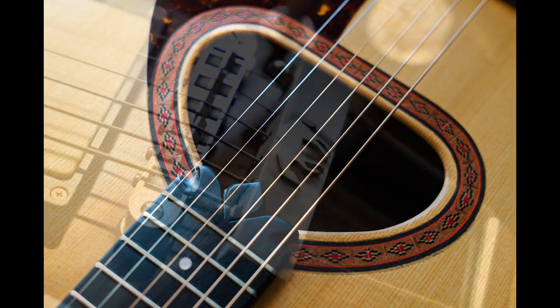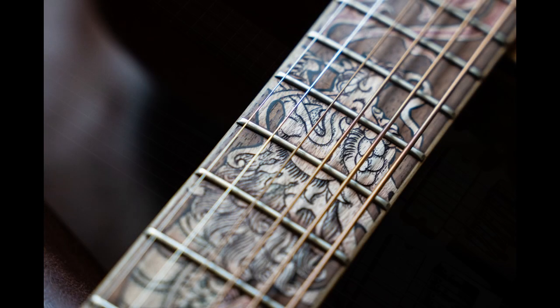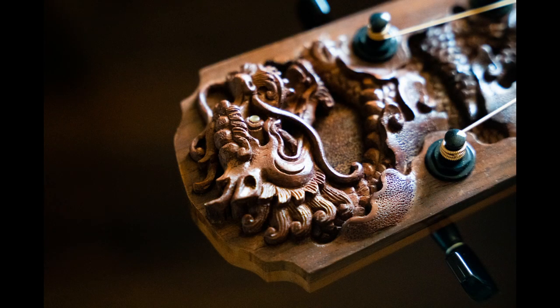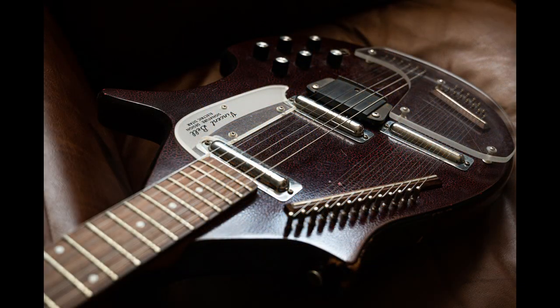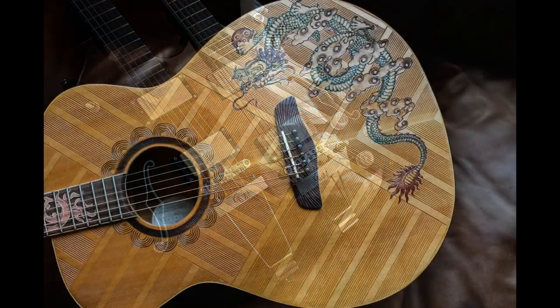Tired of the same old Strats, Tellys, and Les Pauls? If so, we've got a treat for you. We went through our inventory and picked out 10 of our most interesting oddball guitars to share with you. All these guitars are for sale, and they all have something uniquely special about them.